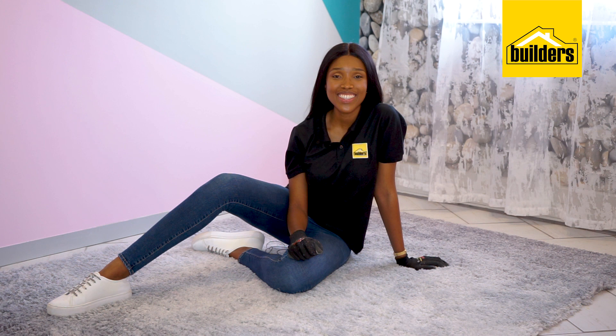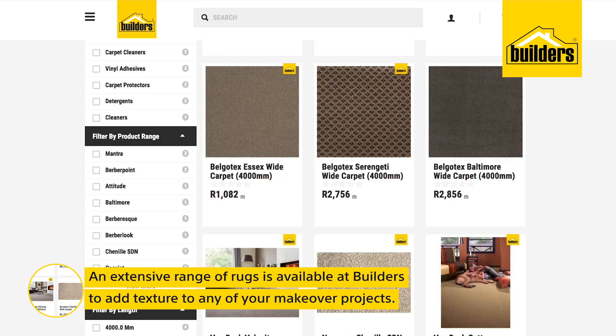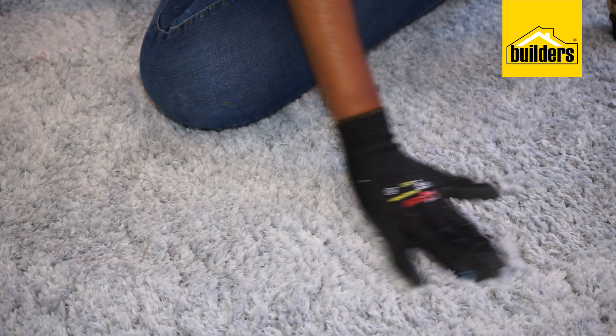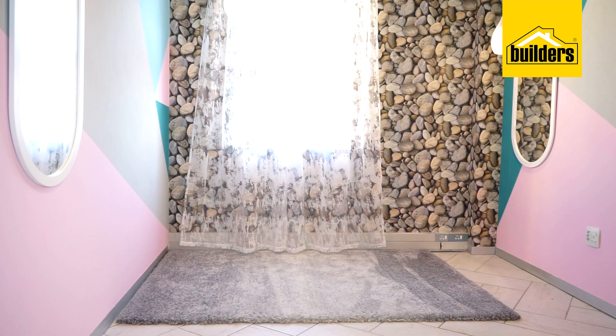The Sobe Glam Room is finished, and now all I need to do is decorate and accessorize it to complete the new look. Using the Sobe Color Palette as my guide, and after going through the extensive range of rugs available at Builders, I chose this rug to add texture to the floor and because of its beautiful grey color.